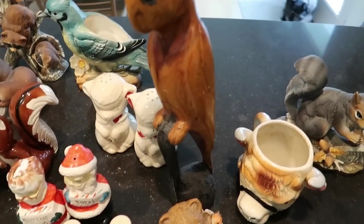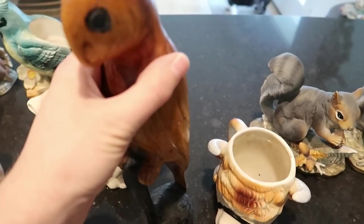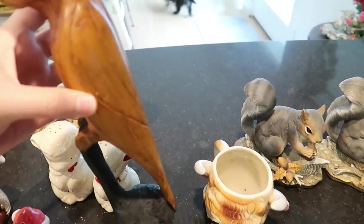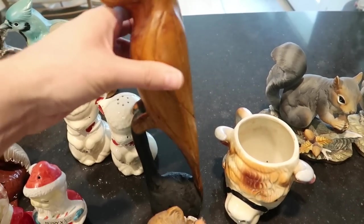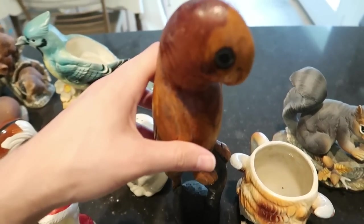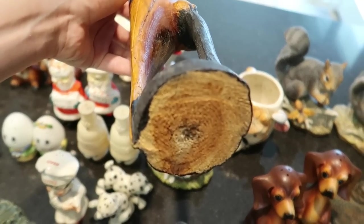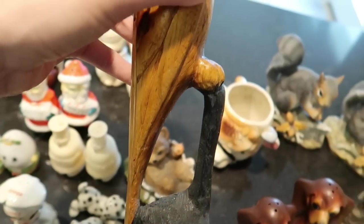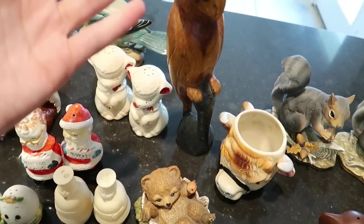Look at this wood carved bird — it's more of a folk art kind of thing. I'd probably sell it for around $15 to $20. You can see the wood on the bottom. It's a nice size — almost about 11 to 12 inches tall.